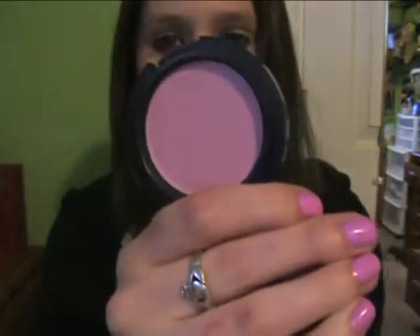My favorite blush of the month would have to be MAC Well Dressed. This is kind of me getting into the more springy blushes. I got rid of all my dark autumn blushes and took out my spring blushes — getting excited for spring! But yeah, I really love this blush because it's just really pretty.